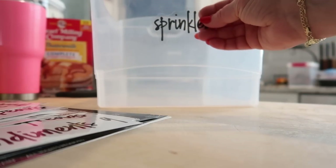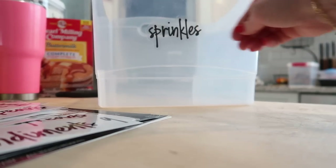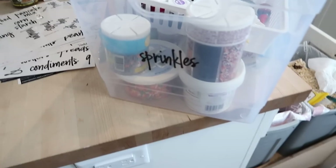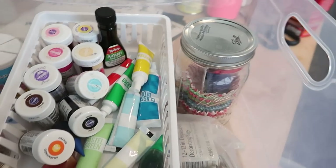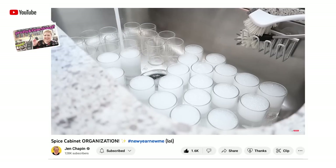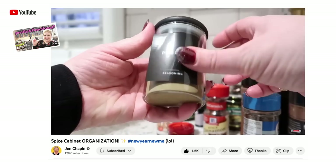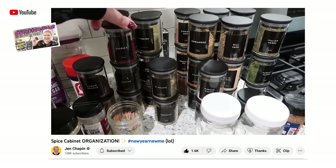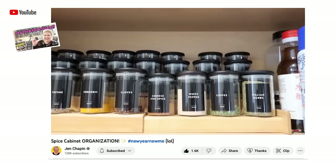I also decided to put all of my sprinkles, frostings, and cake decorations into one of these bins, which I think was a great use of space. I recently organized my spice cabinet, so I'll link that video down below if you haven't seen it yet. Those sprinkle-type things were taking up space in my spice cabinet, so I was glad to get those out of there.